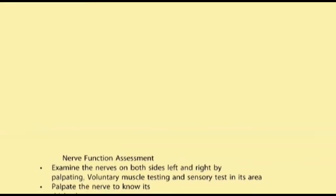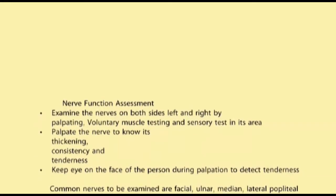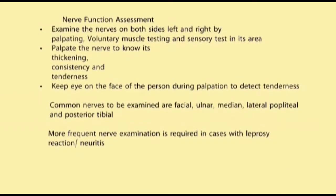For nerve function assessment, always remember: examine the nerves on both sides, left and right, by palpating, voluntary muscle test, and sensory test in its area. Palpate the nerve to know its thickening, consistency, and tenderness — keep an eye on the face of the person during palpation to detect tenderness. Common nerves to be examined are facial, ulnar, median, lateral popliteal, and posterior tibial. More frequent nerve examination is required in cases with leprosy reaction neuritis.